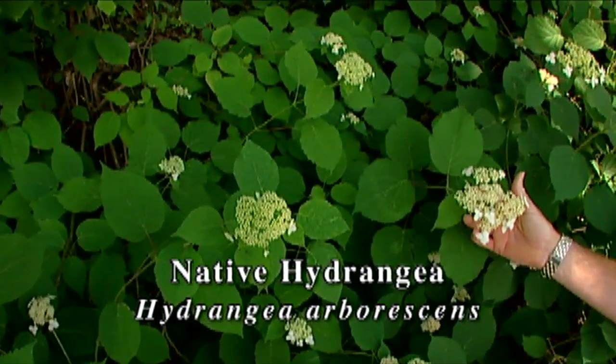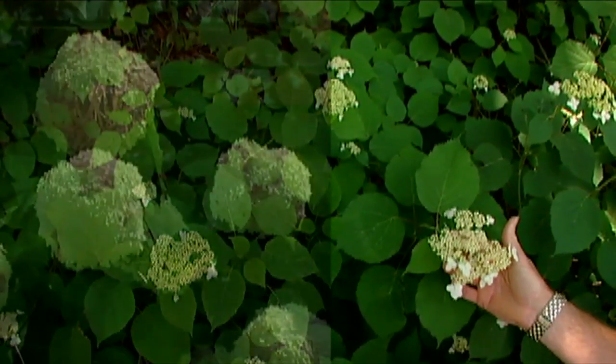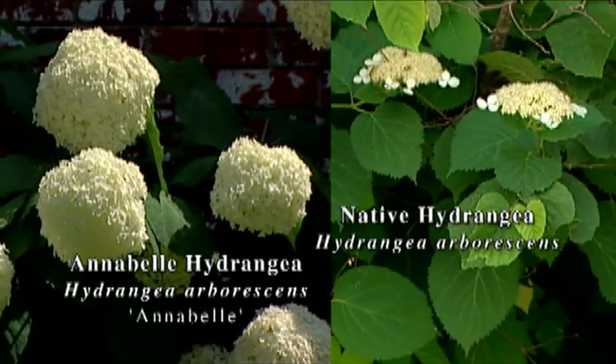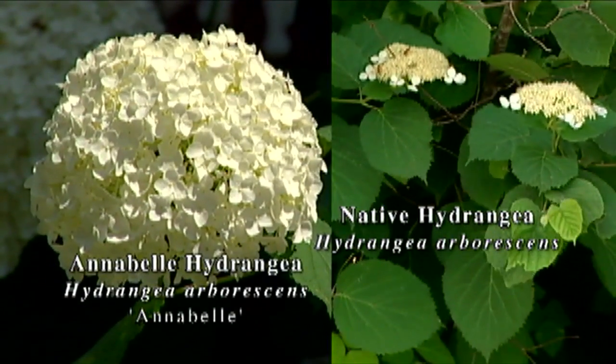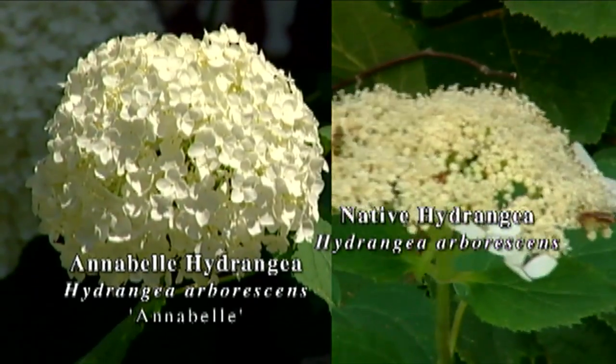We were at the garden of Susie Lawrence a while back, and she had some Annabelle hydrangeas. The Annabelle hydrangea is actually Hydrangea arborescens, and it is a selection that was made from this very species.